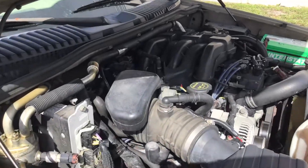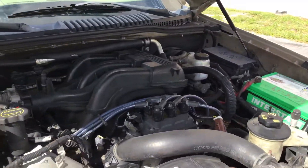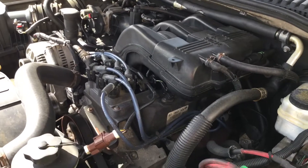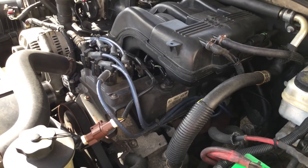It's got the 4.0 liter V6. The motor sounds good. I've had this one running for well over an hour — it has not overheated. It idles smooth, revs up nice. The automatic transmission engages and the AC blows cold.